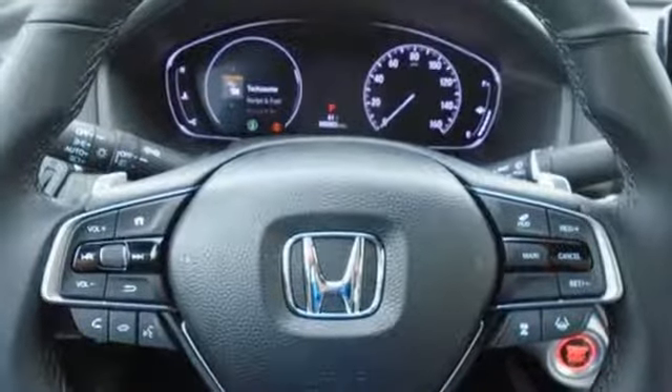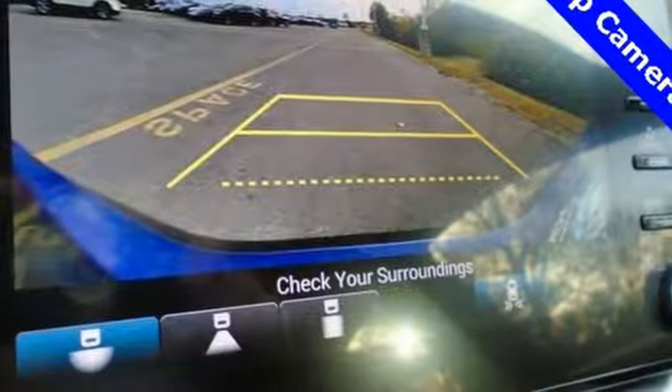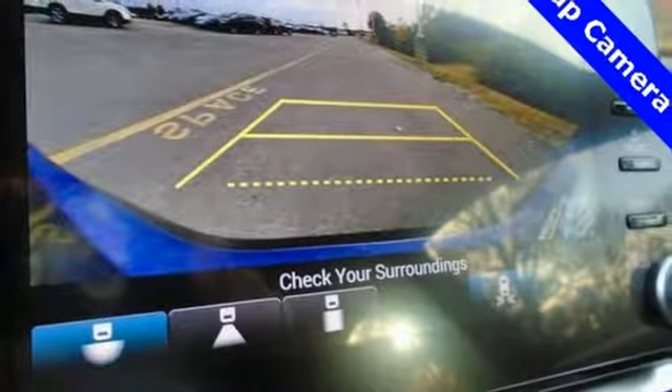Safety is ever-present with driver-assistive technology like Honda Sensing with collision mitigation, lane-keeping assist, and adaptive cruise control. And efficiency is always on board with the EcoAssist system.